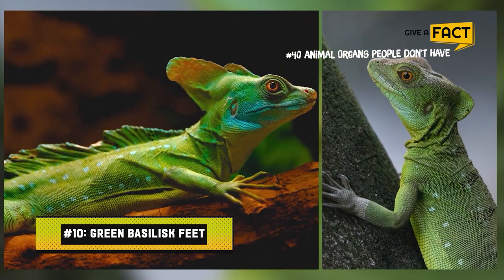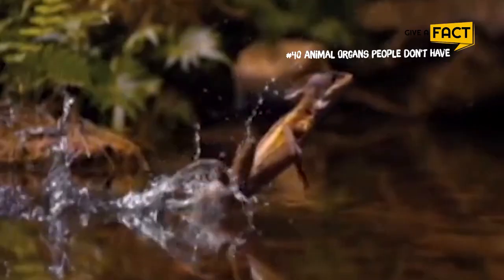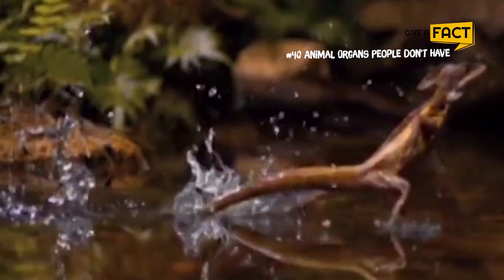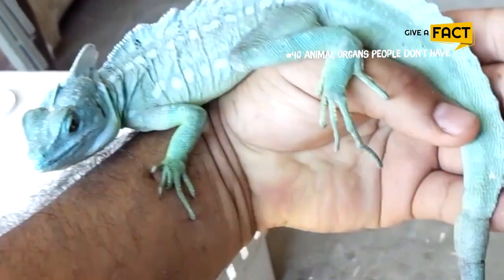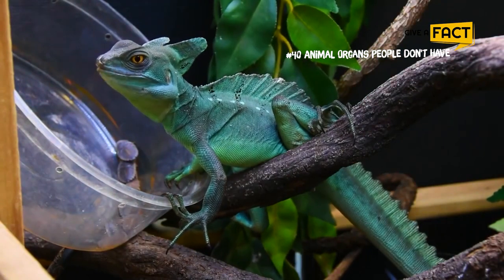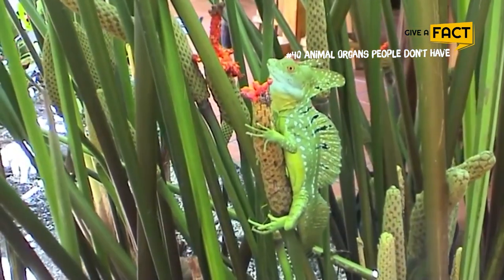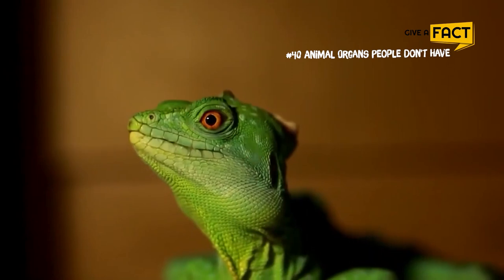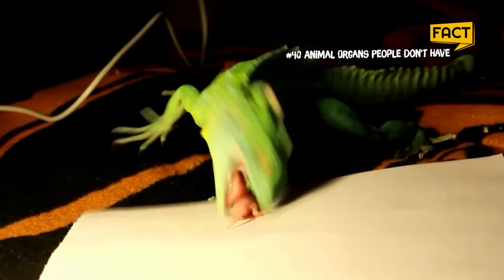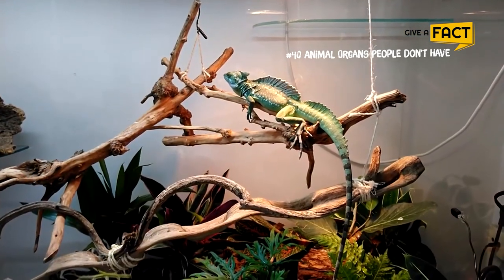10. Green Basilisk Feet. We can travel great distances with our feet, but what if we could walk on water? The green basilisk's feet are capable of doing just that. This animal has the ability to run 4.6 meters or 15 feet on water, hence its nickname, the Jesus Christ Lizard. It can do so because of its fringed feet, which spread out as the lizard moves to trap air inside, enabling the animal to run on water.